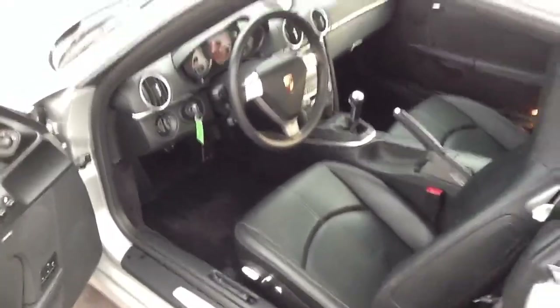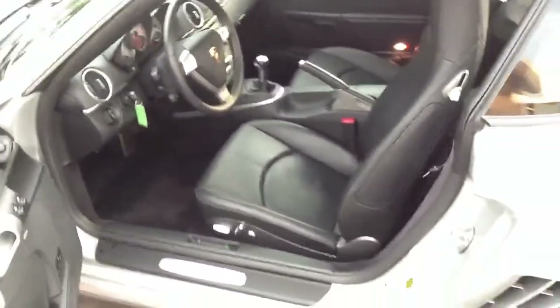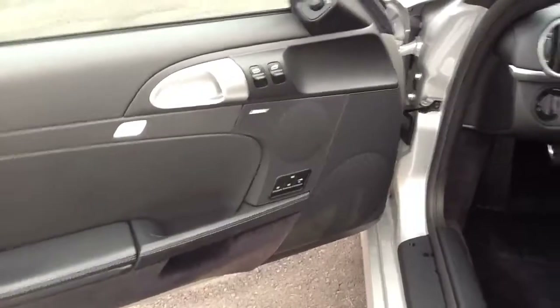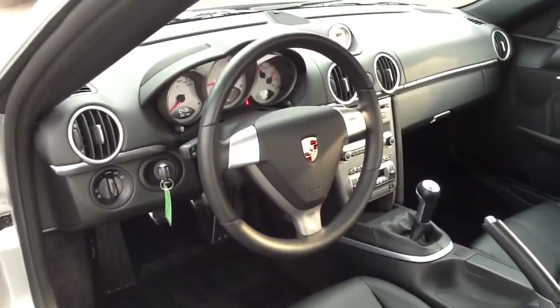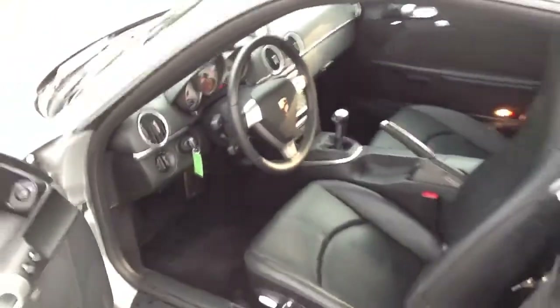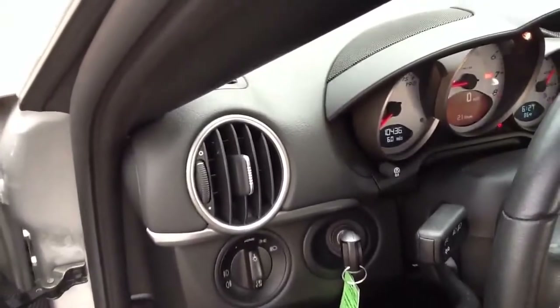We'll take a look at the interior. You can see it's black leather with the driver's power seat and a memory button on the door. It's also got Bose audio. Sport Chrono package — you can see the Sport Chrono dial there on the dash. It's a 6-speed. The seat's in really good shape. It's a one-owner vehicle, hasn't been smoked in. Exact mileage today is 10,436.